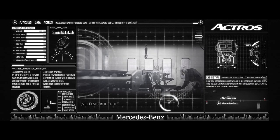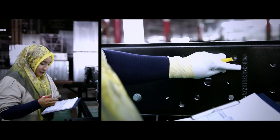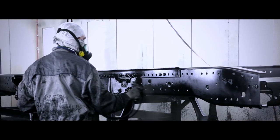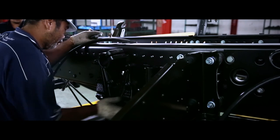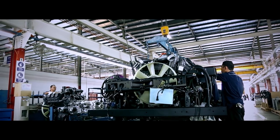Next up, the chassis. The Actros is renowned for its outstanding reliability and economy in long-distance operations, and a solid chassis is key to this. Known as the roaring hearts of the vehicles and developed by leading-edge research at our base in Germany, our trademark Mercedes-Benz chassis is built up by experienced engineers and technicians using cutting-edge machinery.